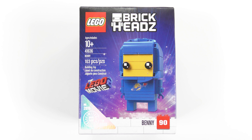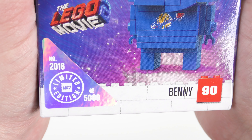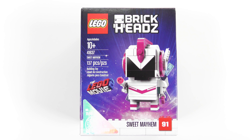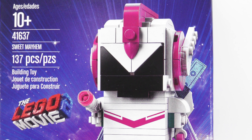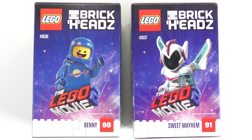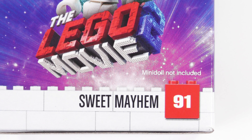Benny is the smaller of the two sets with 103 pieces, but it's really nice to be getting a custom printed brick showing the distressed classic space design. And he's numbered 2016 of 5,000. Sweet Mayhem, or more accurately General Mayhem, seems to be a more elaborate build and she also comes with at least one custom printed brick. I'm certainly a big fan of the futuristic aesthetic of the helmet. On the side of each box we get a reminder of what the character looks like — Benny is a minifigure and Sweet Mayhem is a mini doll. We're politely reminded that the minifigure and the mini doll are not included.